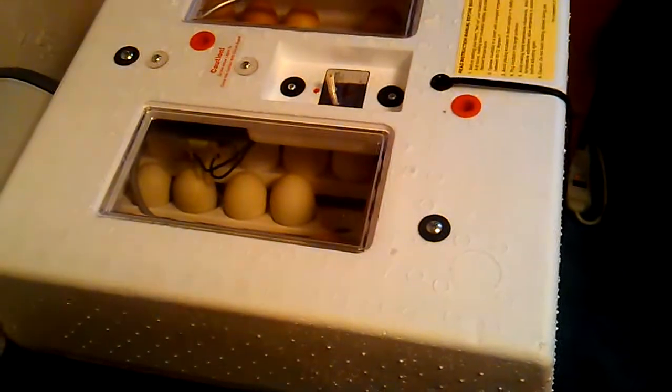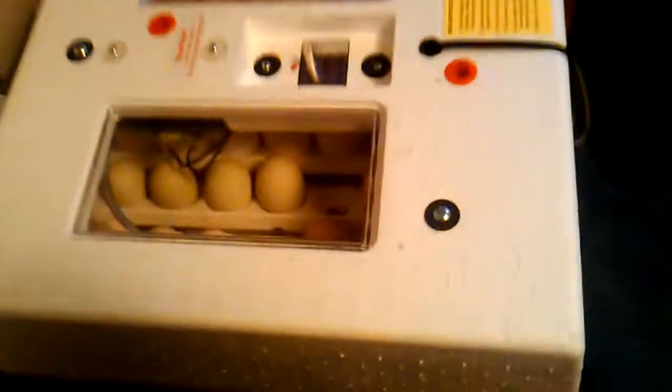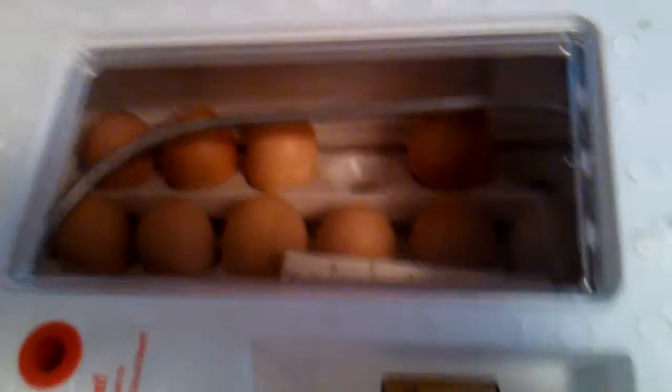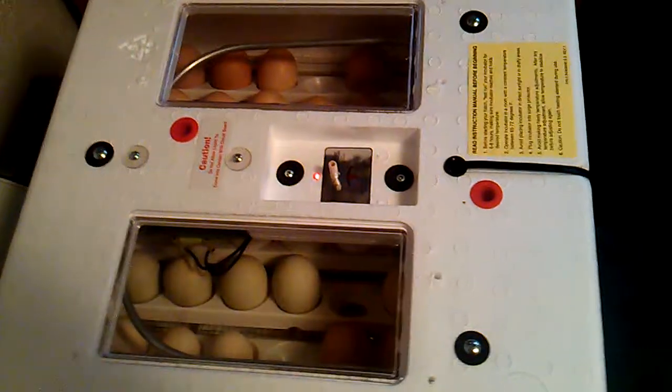It is day one with the incubator. As you can see, we have three bantams, four green, and five white. And there are too many brown to count. This incubator is equipped with everything.